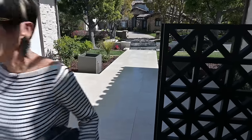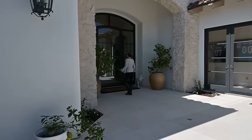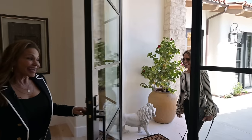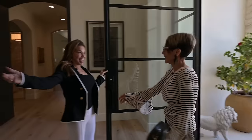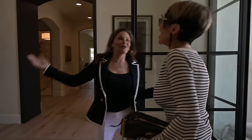I think I'm at the right place. Maria! Hi! It's so good to see you! We meet again! Yes! Welcome to my home! Wow! My labor of love.